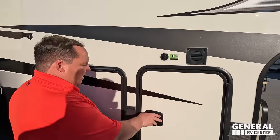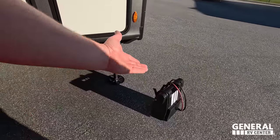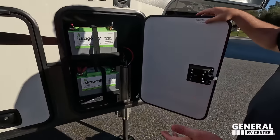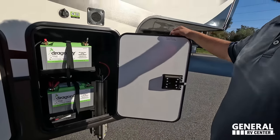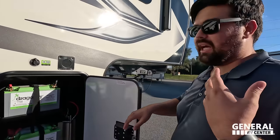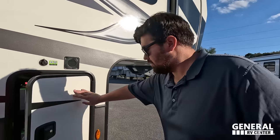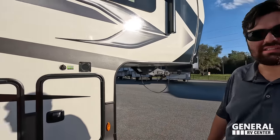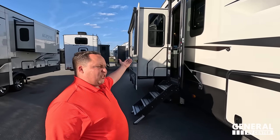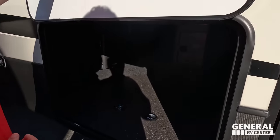There's a little place for a Zamp solar panel. This unit has two 100-amp lithium batteries. Lithium gives you better power for longer — you can run the lights a lot longer than typical batteries. This unit has been sitting on our lot for a month and the lights still turn on and off. Combined with the solar, that is freaking fantastic.